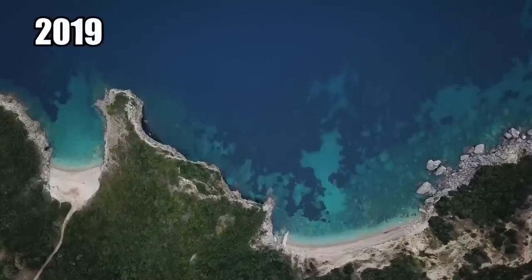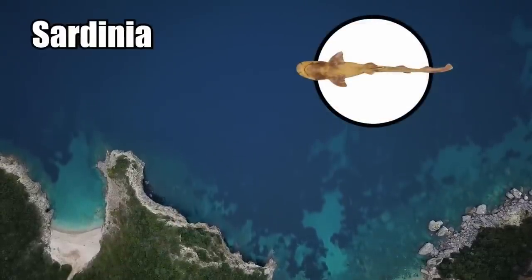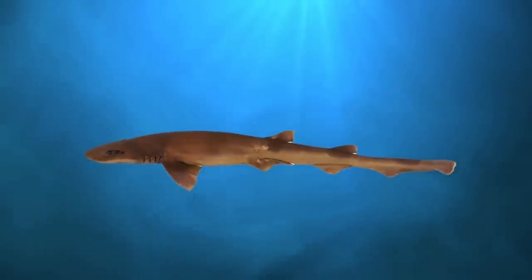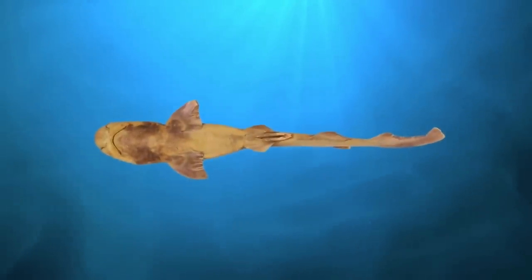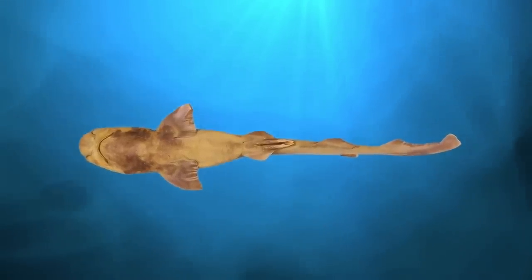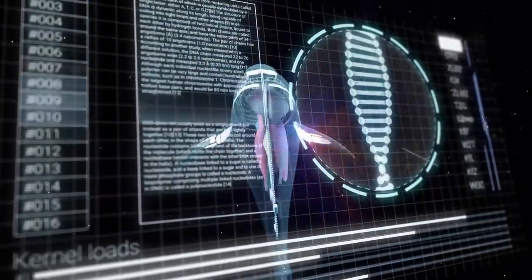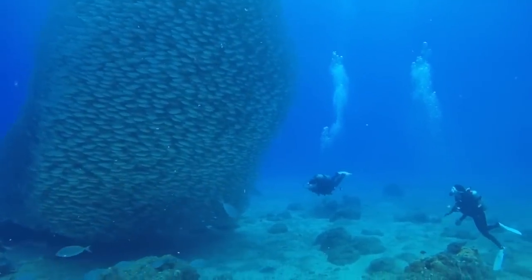In 2019, a foot-long, skinless, toothless shark was caught off the Sardinia coast. Experts ruled out the possibility that it was a new species, and were surprised to learn that the creature was around three years old when it died. Despite its ailments, it grew at a normal rate, ate well, and lived a relatively normal life. They concluded that the fish had a genetic mutation, but were unsure whether the mutation was natural or caused by chemical pollution, and announced plans to continue investigating.